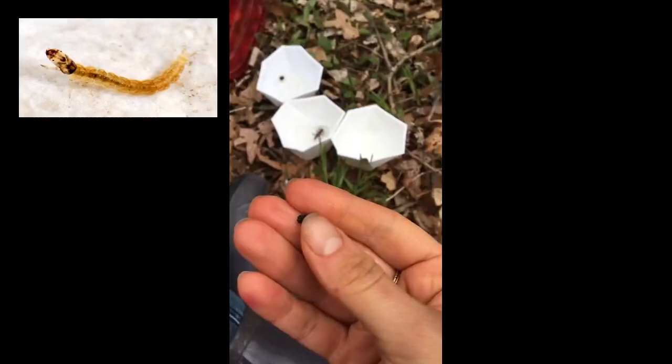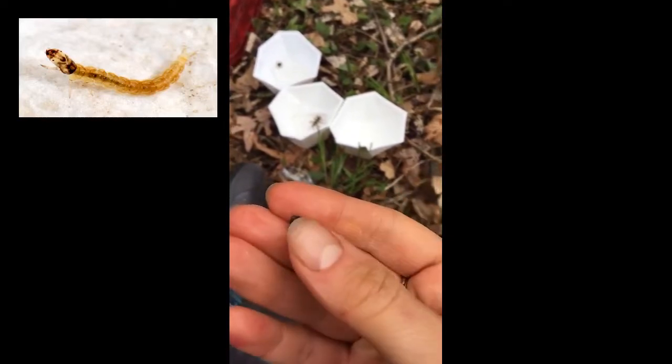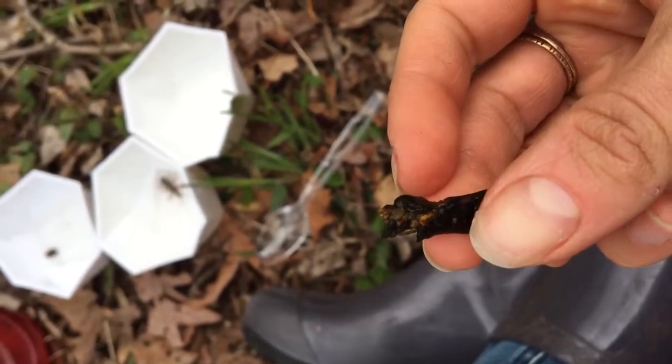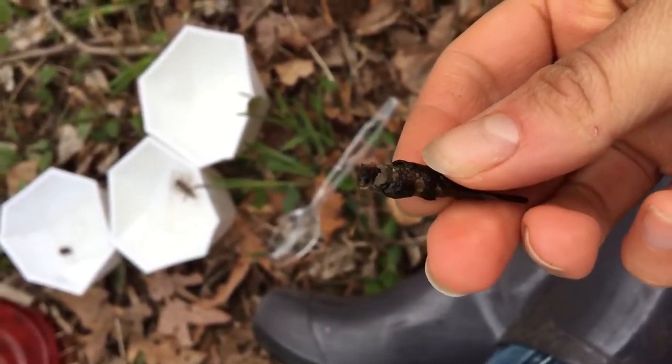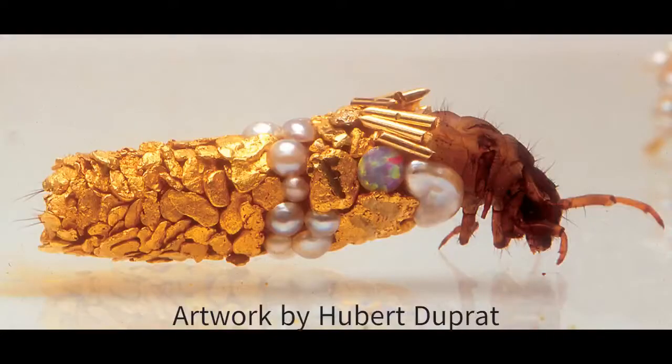These underwater architects build protective cases around themselves using silk and then neatly attach small bits of debris from their environment. Around the world, you will find caddisfly with very different cases — pine needles in the Pinelands and small rocks in the rocky bottom streams of North Jersey. This artist provided caddisfly larvae with bits of gold and precious stones.